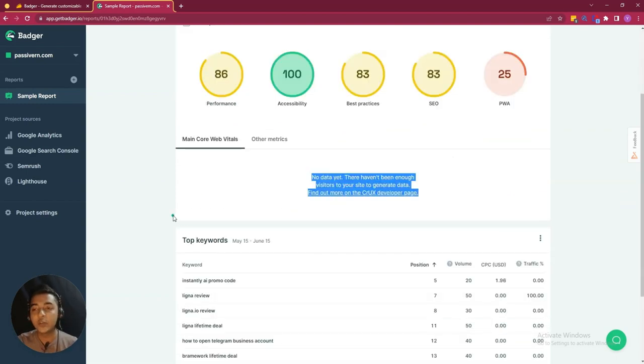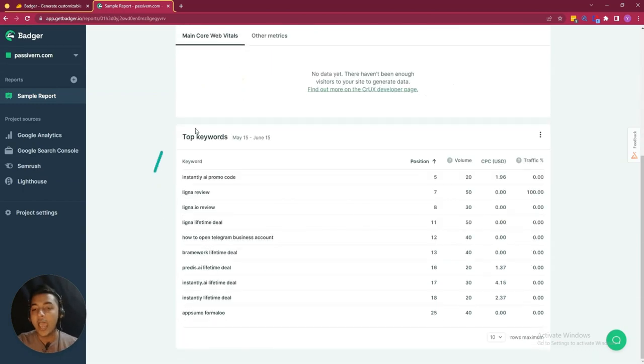But in your website, if your website gets a lot of traffic and visitors, then you will definitely get these metrics here also. You can see the top keywords of your website — in my case, 'Instantly AI promo code' is one keyword. Here you can see the position on the search engine, the search volume, CPC in USD, and the traffic. On my website, maximum traffic is coming from this Ligna review.